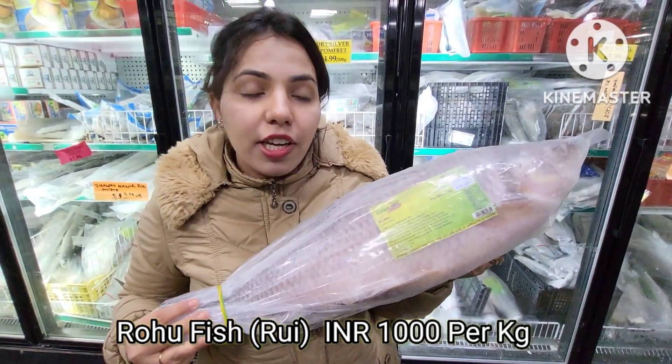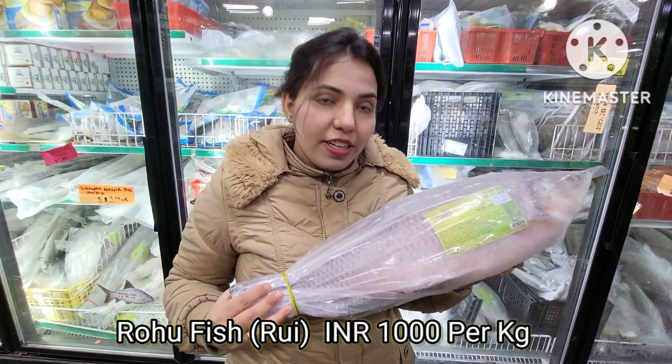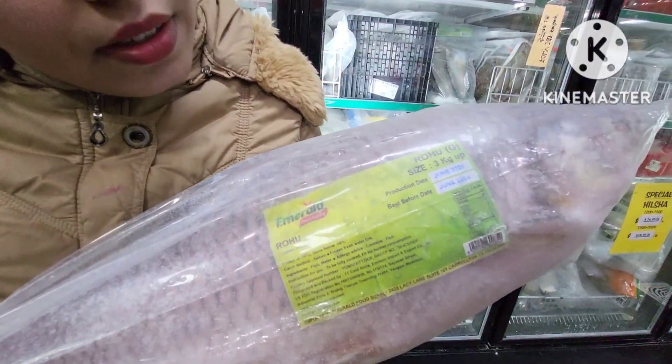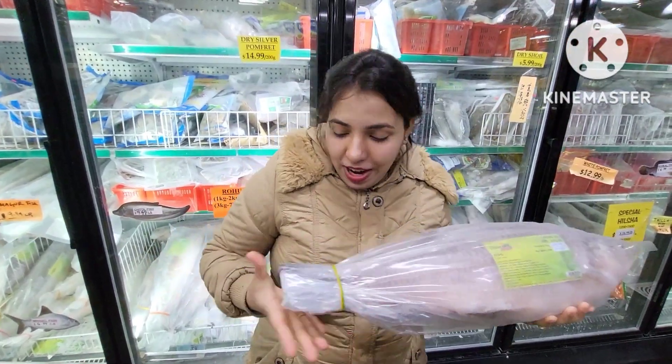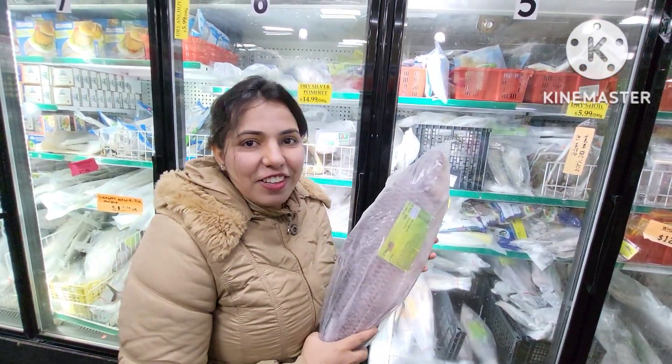This is a small fish — its size is around 3 kg and it is thick. We will measure it, cut it, and clean it, and then take it. I will share it with you. It is so frozen and so hard — my hands are cold and it is a heavy one.